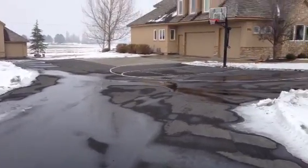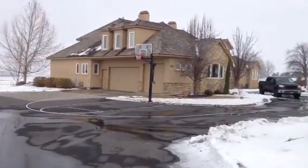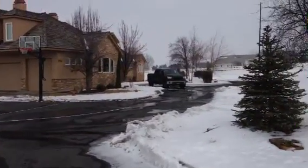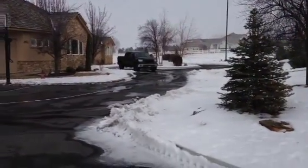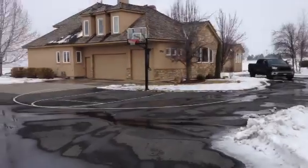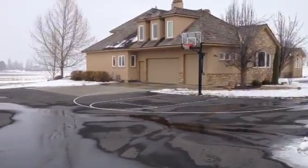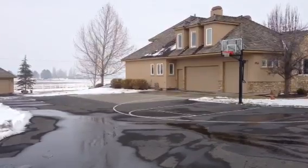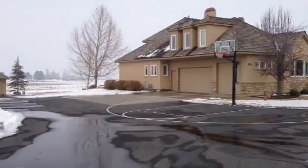Pulling into the driveway, they have a nice basketball court here. My truck is parked over there by the front door and there's a roundabout so people can pull in and still get out. There's the garage, and those three windows up above the garage — that's the extra bedroom bonus room.